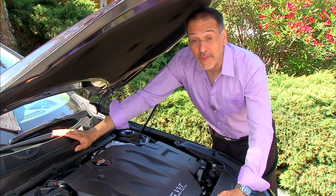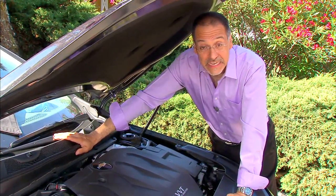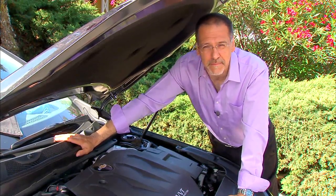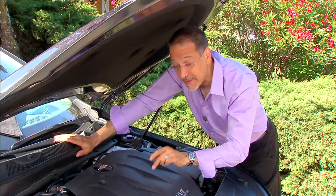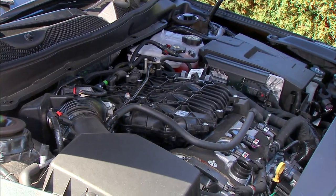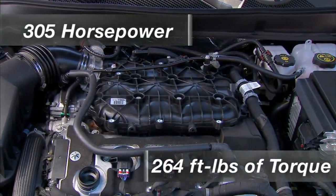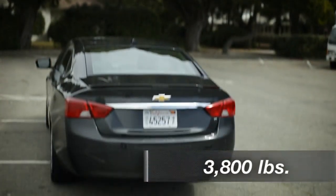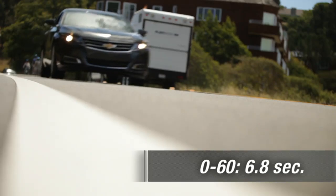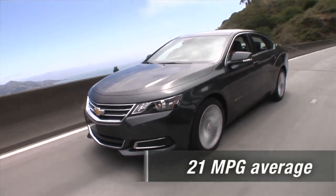Under the hood, the Impala is unusual — the only car in its class where you can get a four-cylinder: a 2.5-liter direct injection motor you won't find on the Taurus or Azera. We have the big boy right now: the V6, 3.6 liters, direct injection, variable valve timing. Output is 305 horsepower, 264 foot-pounds of torque. The car weighs around 3,800 pounds, gets to 60 in about 6.8 seconds — not bad, certainly not slow. MPG is 18/28, but an average of just 21, so kind of thirsty.